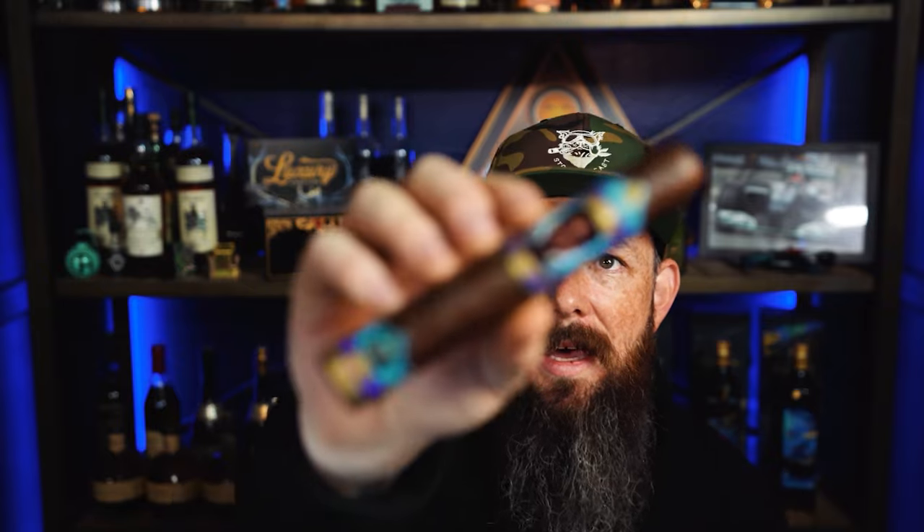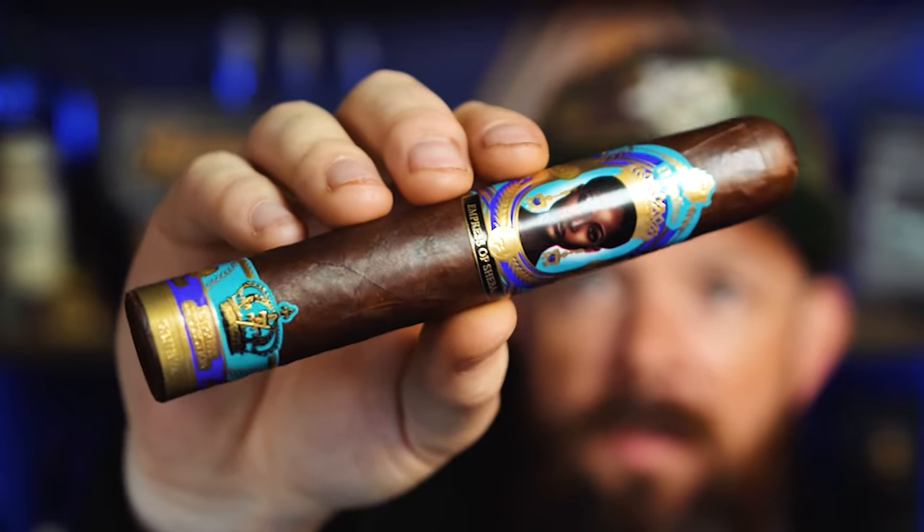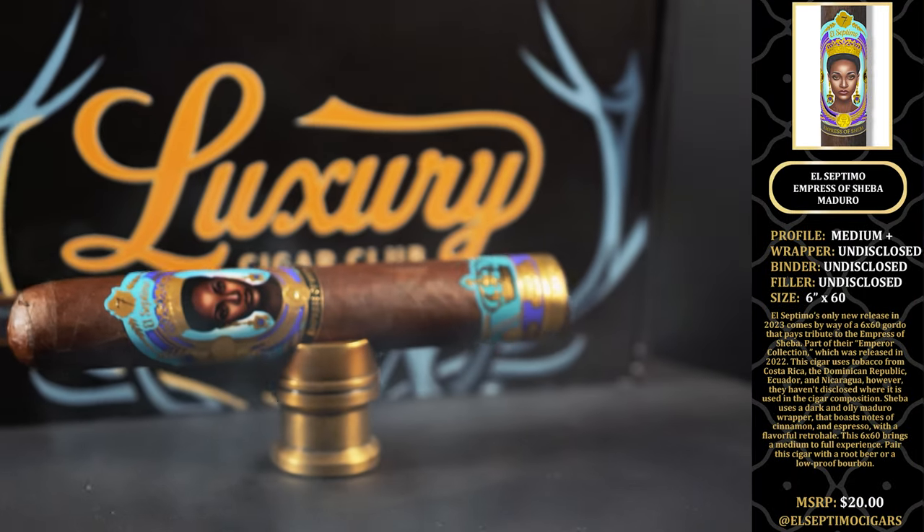Next, we have the El Septimo Empress of Shiba Maduro. This is a gorgeous wrapper — the shine on it is incredible. This is a medium-plus cigar.